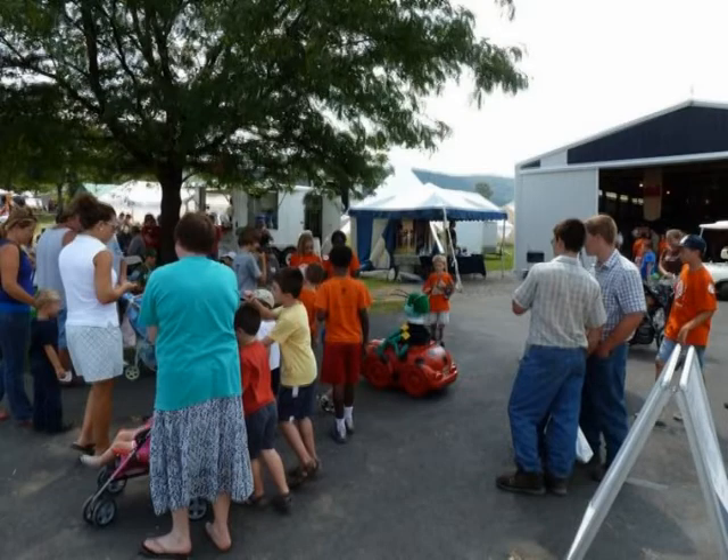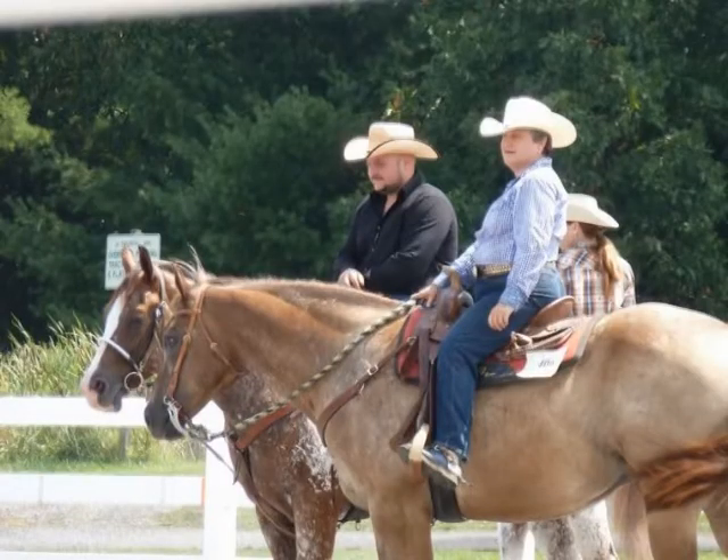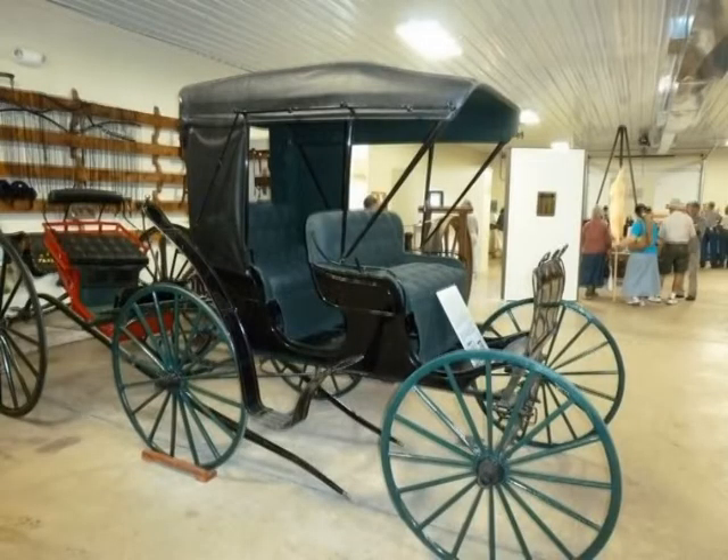And Ag Progress Days food — it doesn't have the reputation of the farm show, but there's one food stand that always has marvelous hot sausage sandwiches. To me, the very best milkshakes you can get anywhere are found at the one milkshake stand here at the show. And the Ag Student Council each year has excellent breaded mushrooms.